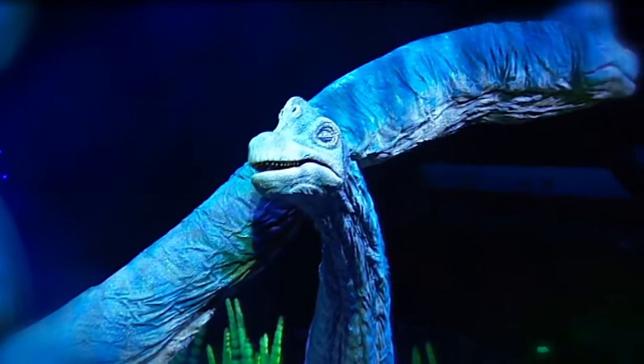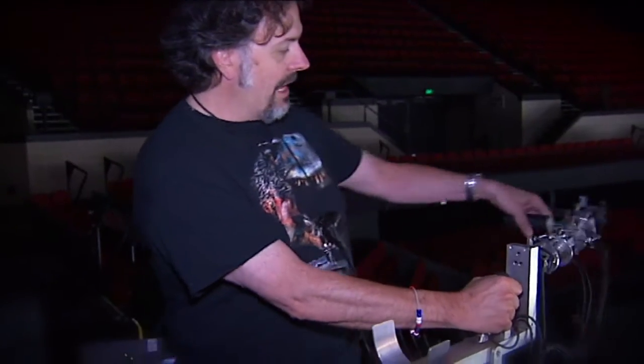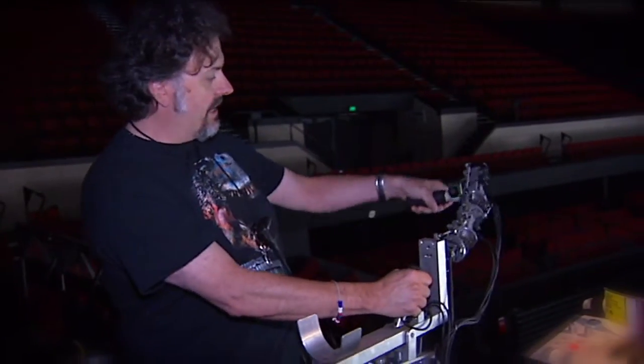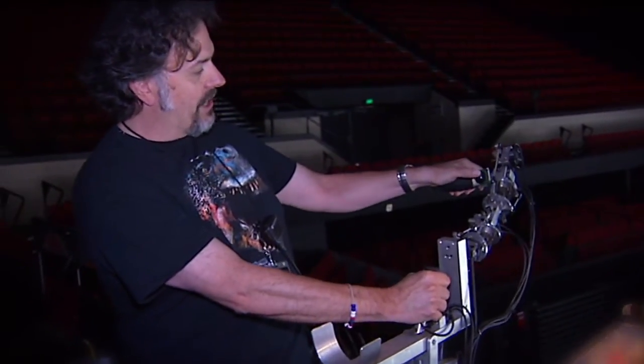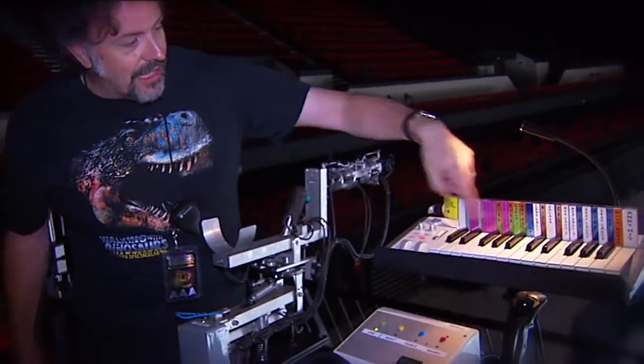Each puppet can weigh as much as a car, and they need as many as three people operating each of them. So, if I move the neck on the voodoo rig like this, the neck on the dinosaur will move. This is the head — I can twist the head around. There's a little toggle switch here to move the head left and right, up and down. We also have a voodoo auxiliary who performs all the sounds live during the show.